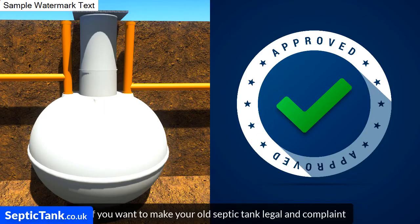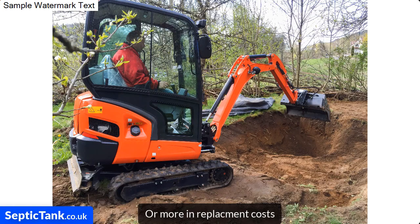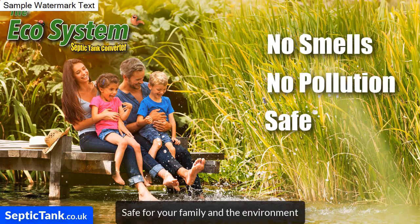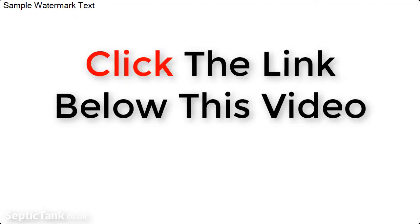If you want to make your old septic tank legal and compliant without spending £10,000 to £15,000 or more in replacement costs, and you'd like to make your septic tank smell-free, pollution-free, and safe for your family and the environment, then get your Ecosystem septic tank converter today. Just click the link below this video.